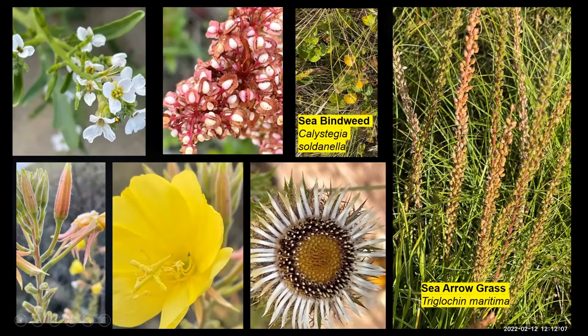Sea rockets — in close up at the top left there, the white crucifer flowers. Various evening primroses, very difficult to work out whether they're the species or the hybrid as well. Carline thistle, as mentioned, was another species, but only one plant was all I saw on that day.